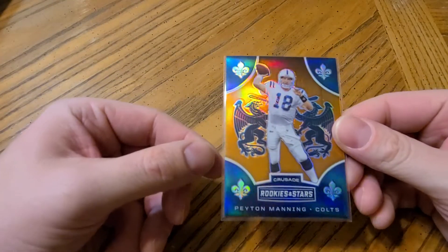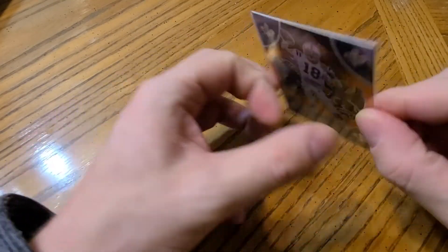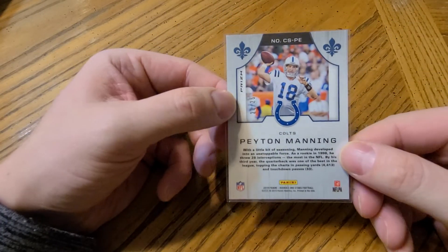We have Indy, which I only have one card for: a Peyton Manning Crusade card, numbered to only 25.